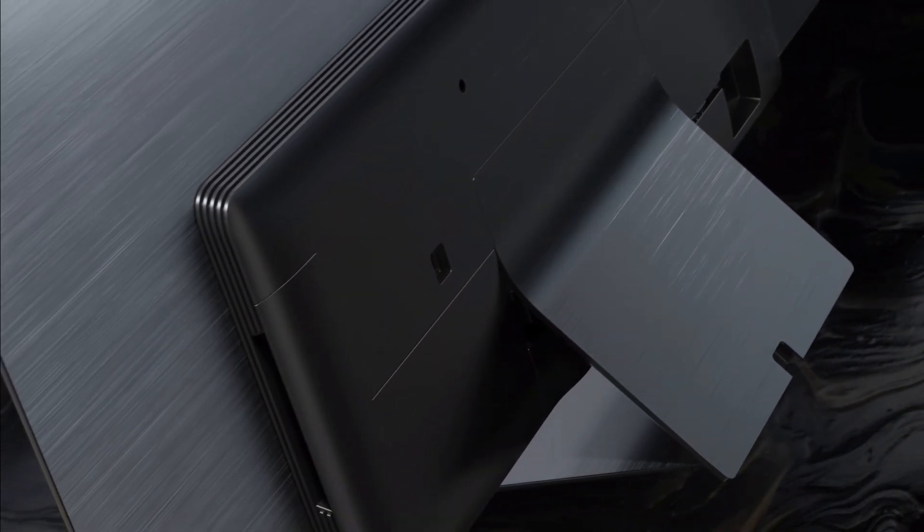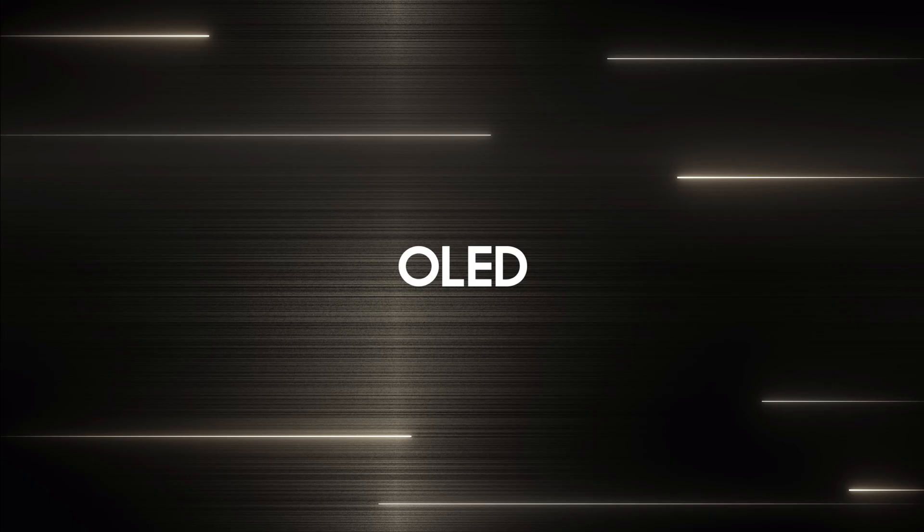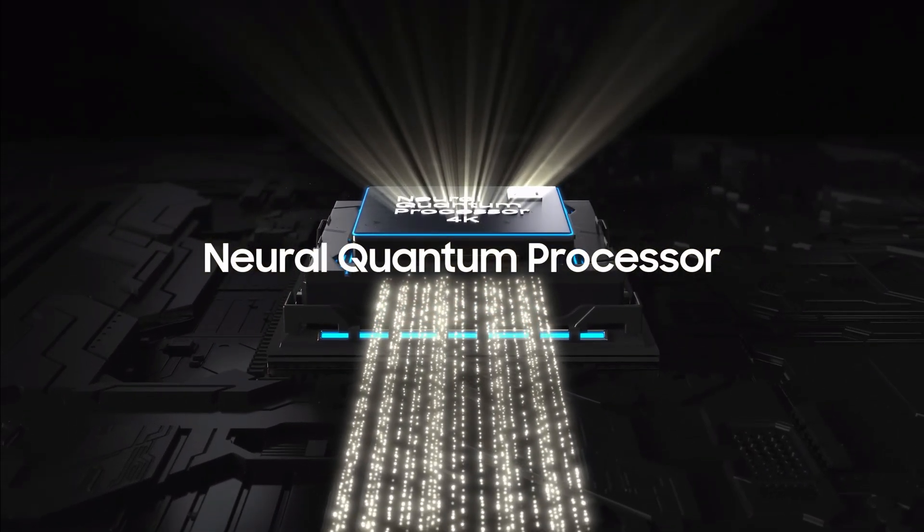And not only that, but on top of it being among the fastest displays ever created, it also could maybe be the brightest 27-inch OLED — as HDTV Test pointed out that it might include a heatsink.